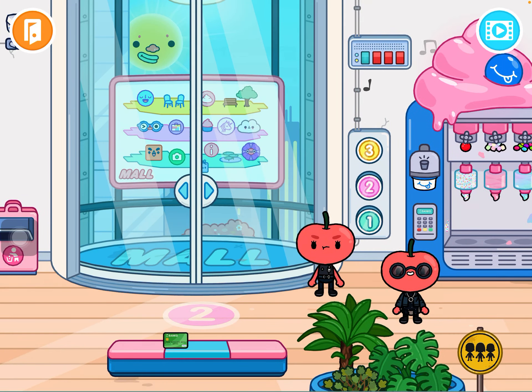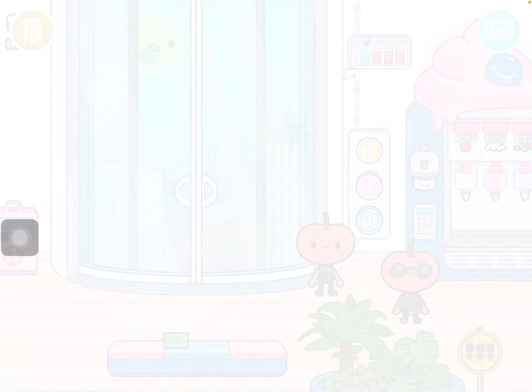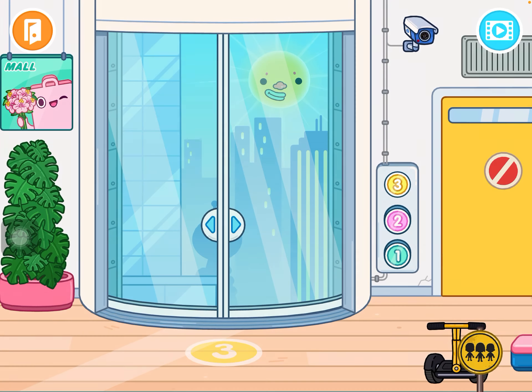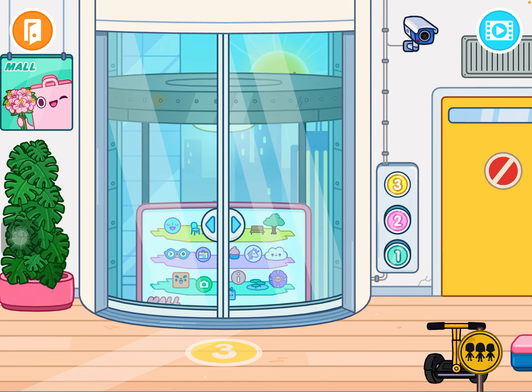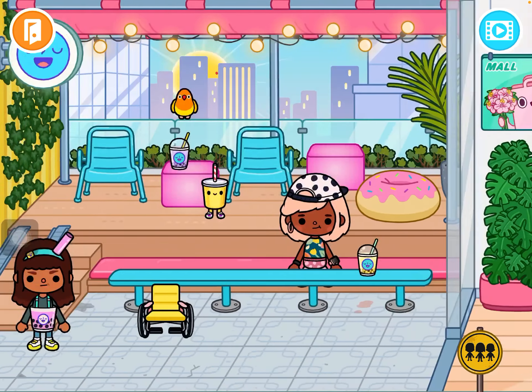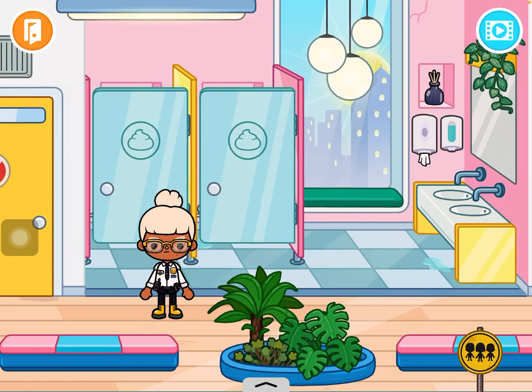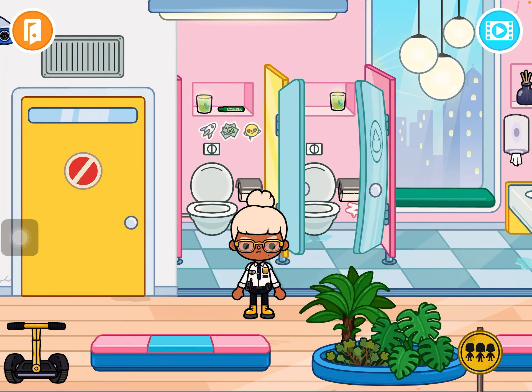At the third floor, there's one part I really like. There's this food market here, and there's also the bathroom area.